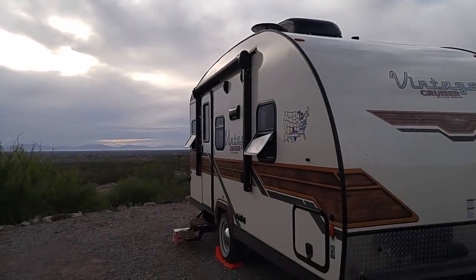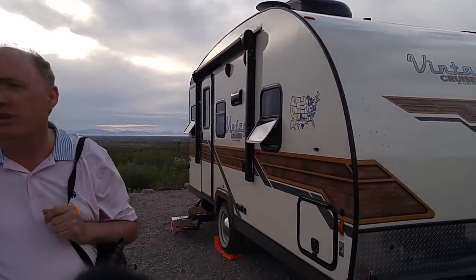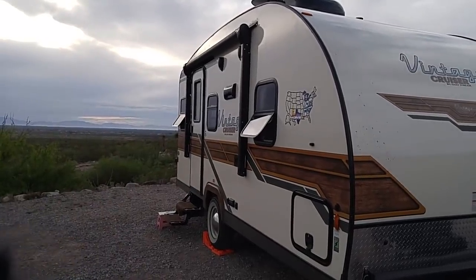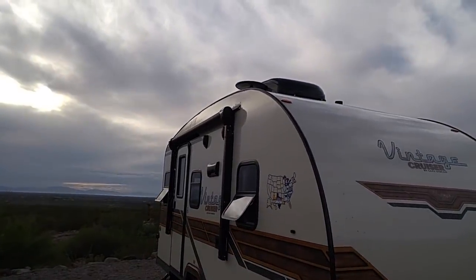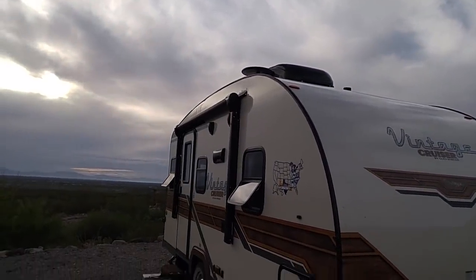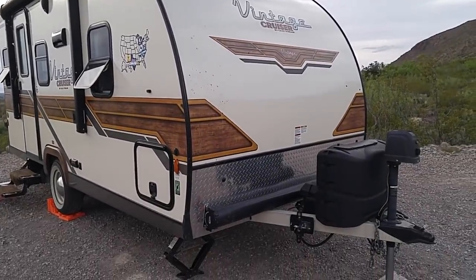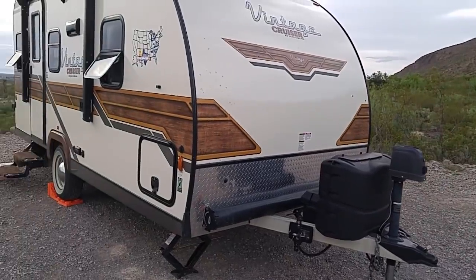The RV weighs about 2,880 pounds dry — it's under 3,000 pounds dry. It's a single axle. Up front it has an air conditioner, an antenna of some kind, an awning, two 20-pound LP tanks, a battery, and an electric hitch jack.